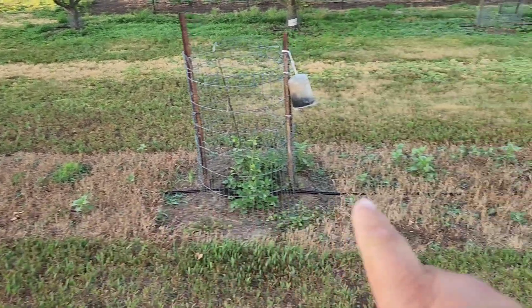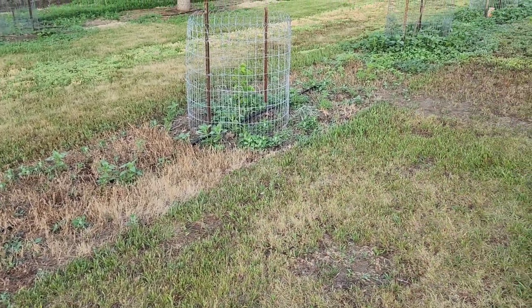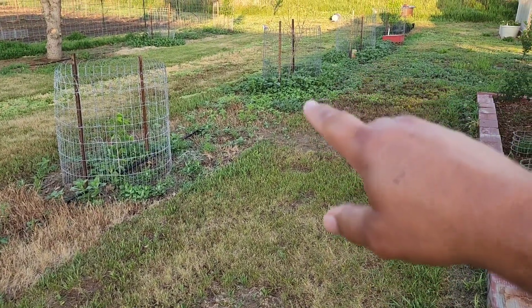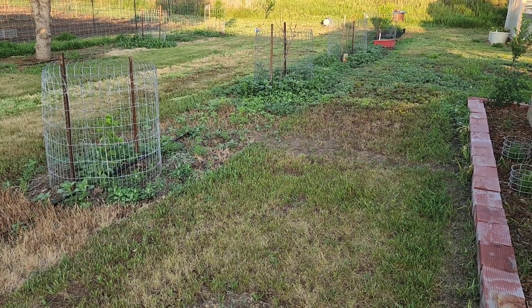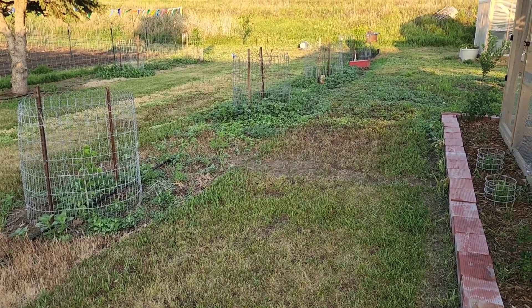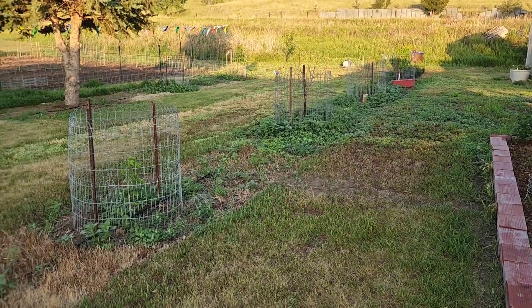Got to get my strip spray redone because we're starting to get some weeds, especially down here where we've got some water. The lamb's quarter down there is going pretty crazy so we need to get that knocked back down.